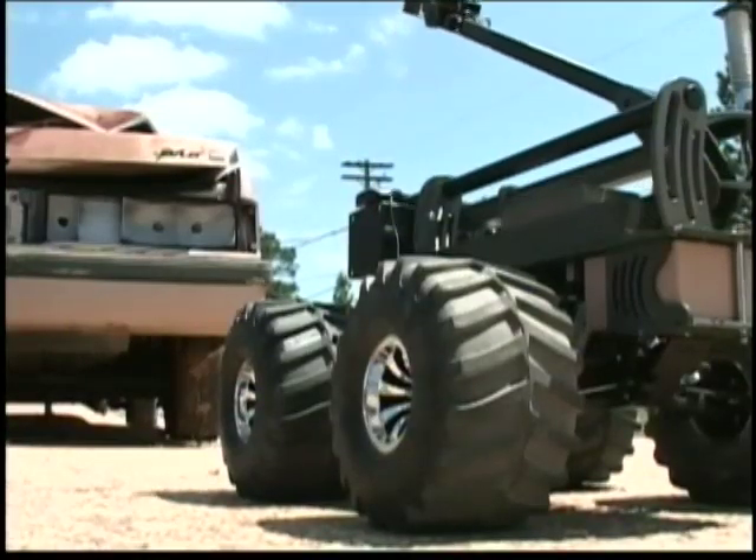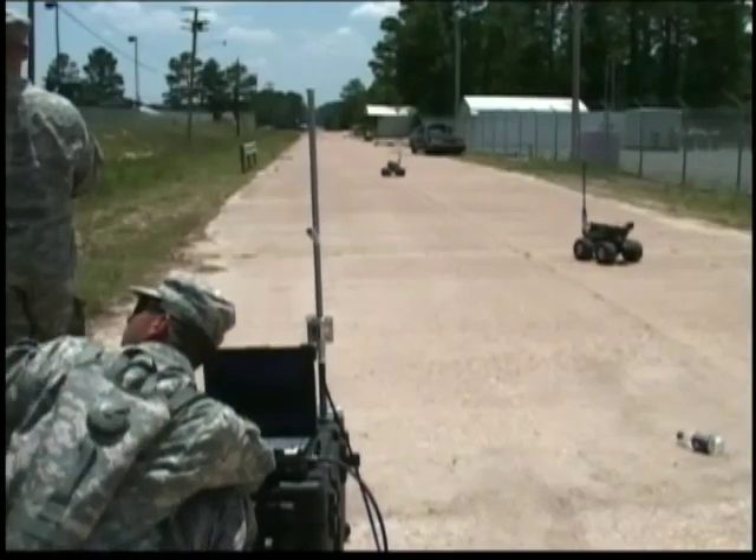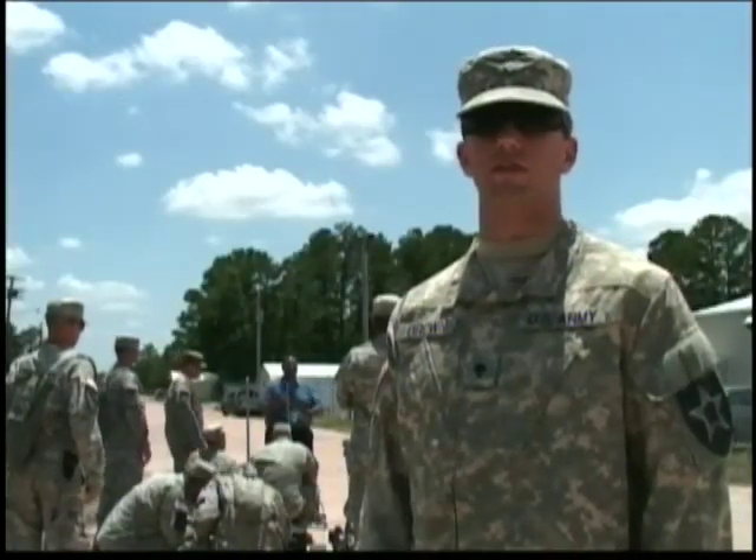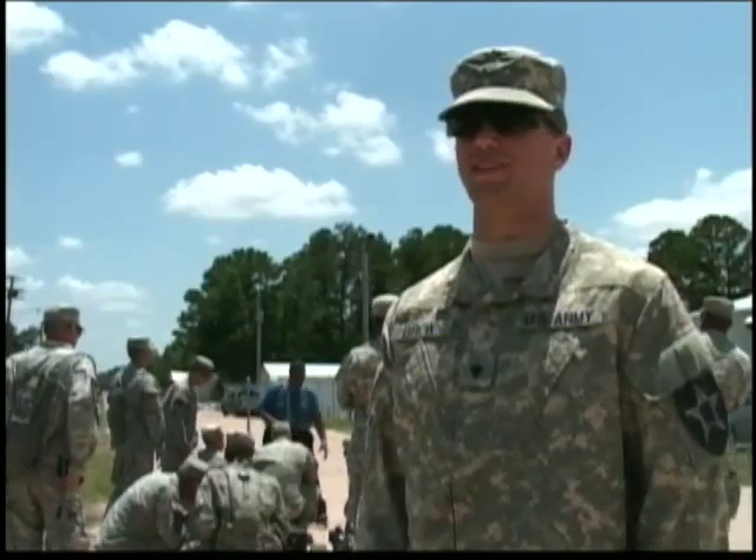At JRTC, soldiers are finding the robot surprisingly easy to use. They have Xbox controllers attached to them, which makes it a lot easier for us, because we obviously play a lot of Xbox, so we're used to that.